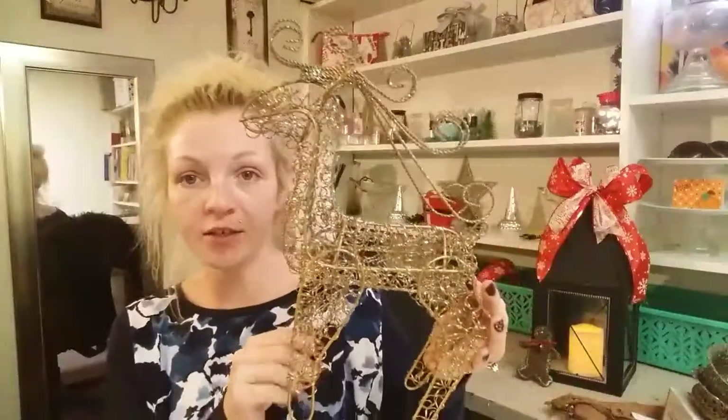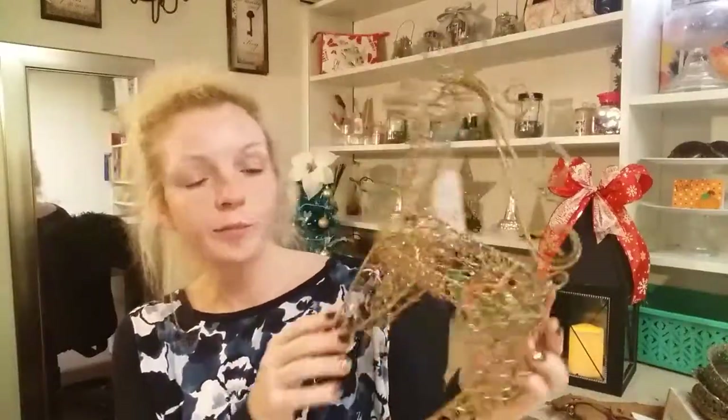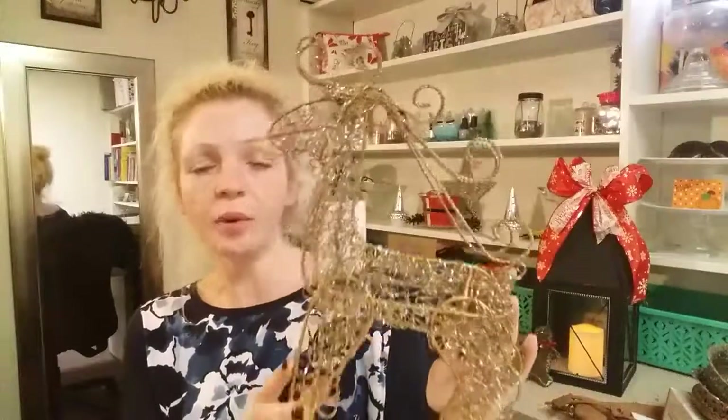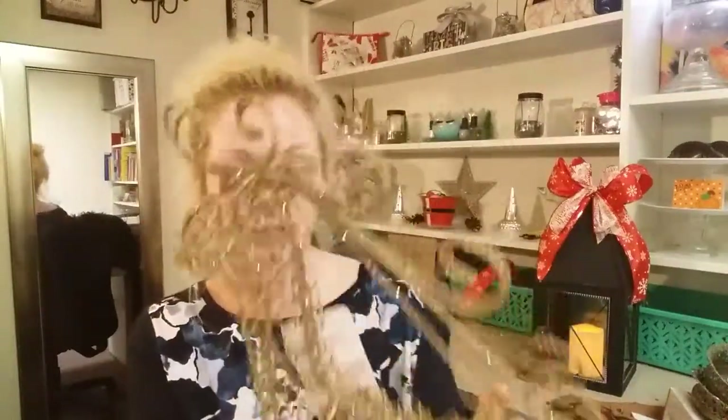First off, I went to a thrift store — it's like God's Helping Hand or something — and just about everything in the store was either 30 or 50 percent off. I got this little sparkly reindeer and I love it, but I think I'm going to spray paint it silver. Gold's not really my thing, and it's a bit dirty. I thought I would either spray paint it silver or maybe white — I'm in a phase where I spray paint everything white. That was five dollars with 30 percent off.